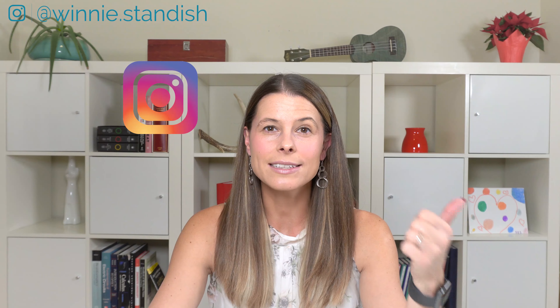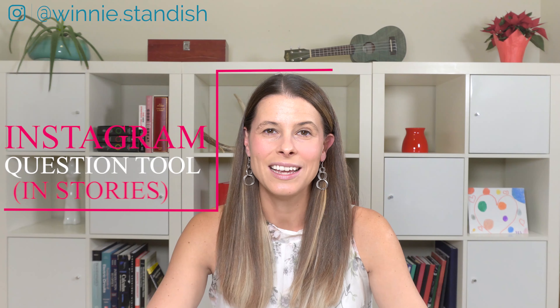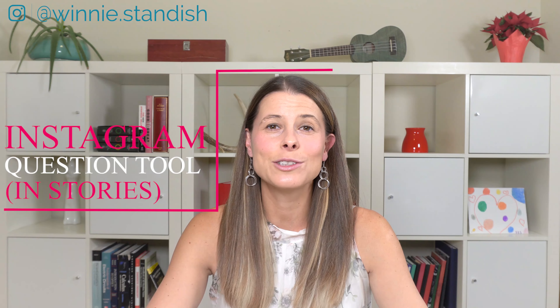Today I'm going to give you three free tools on how to get instant customer feedback. Hi everyone, my name is Winnie Standish and I have built my company using hard work and dedication, and today I am giving you three tools that you can use for your business to get instant customer feedback.